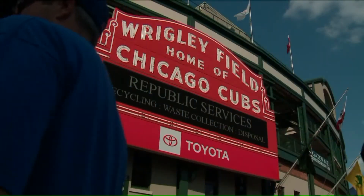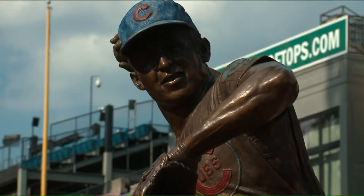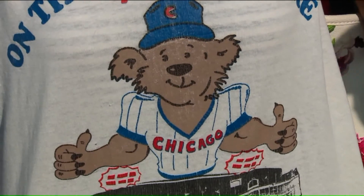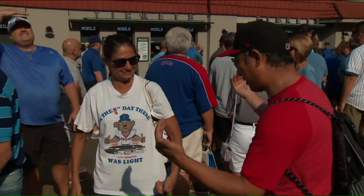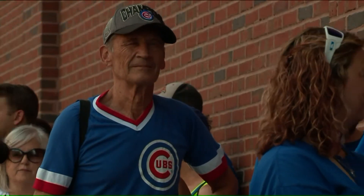From the marquee to the mascot, and from the statues to the shirts, there's so much to take in on a trip to Wrigley Field.